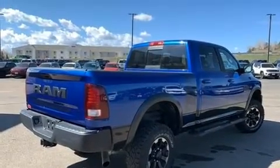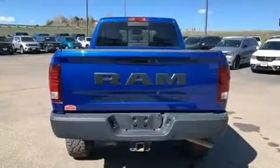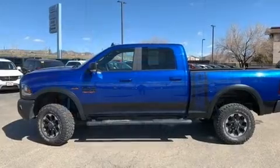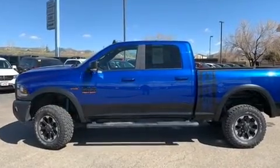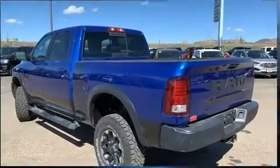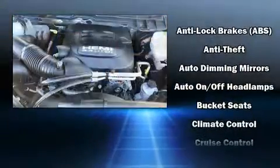For added security, dynamic stability control supplements the drivetrain. Four-wheel drive allows you to go places you've only imagined. It's equipped with tons of terrific amenities, but it won't break your budget.